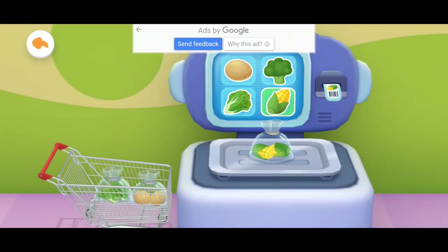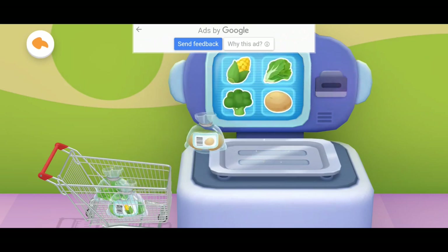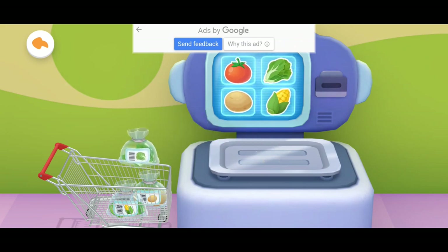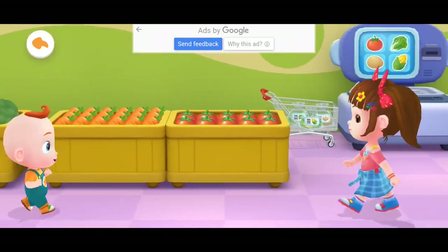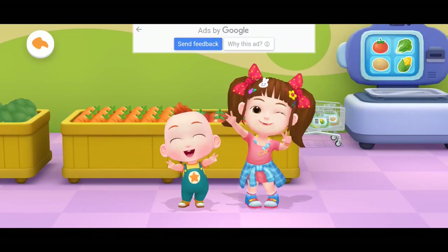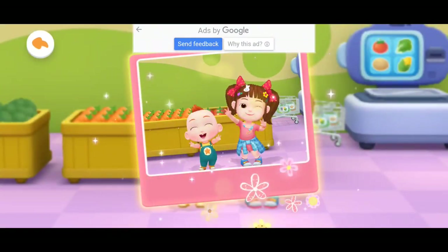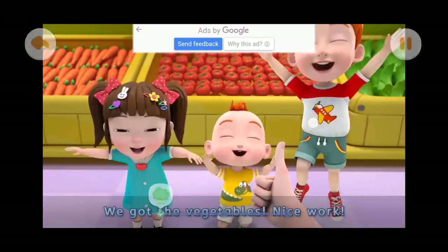Stick the receipt on the package. Stick the receipt on the package. Yeah, mission completed! We got the vegetables — nice work.